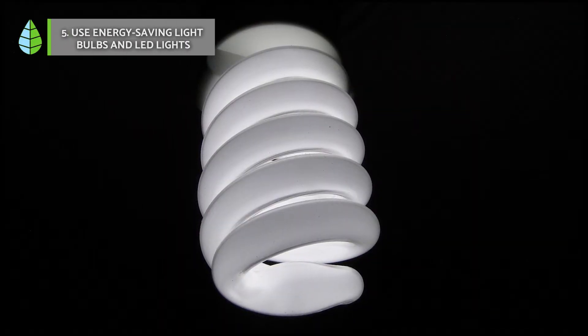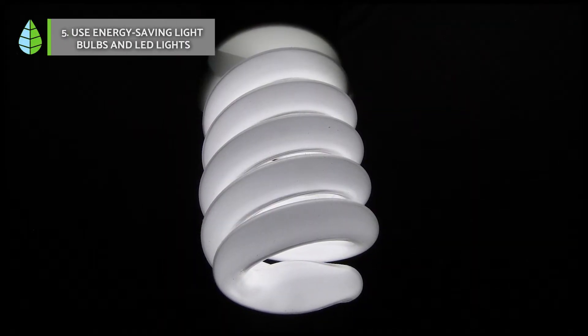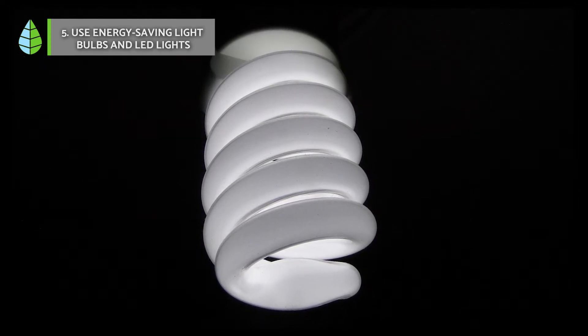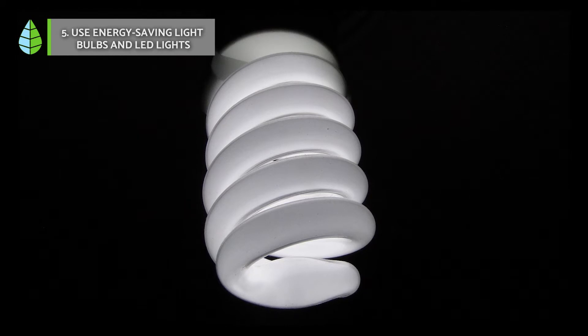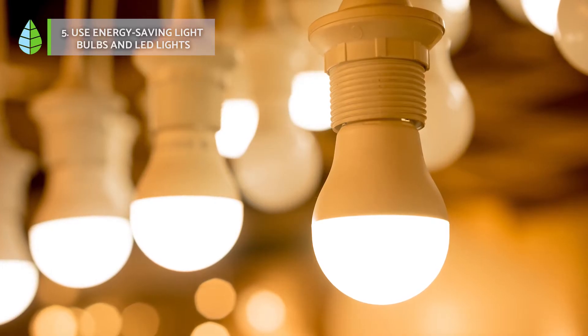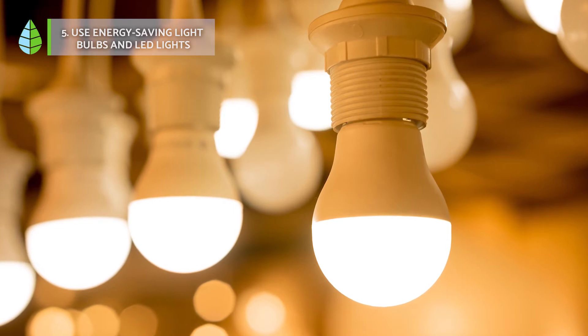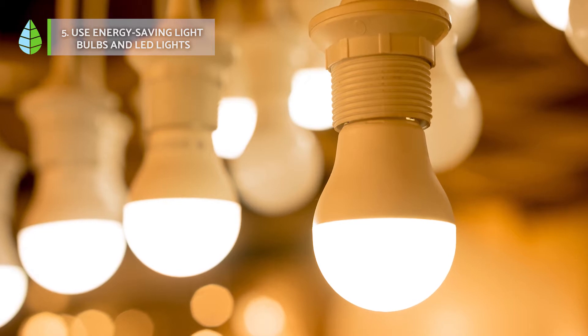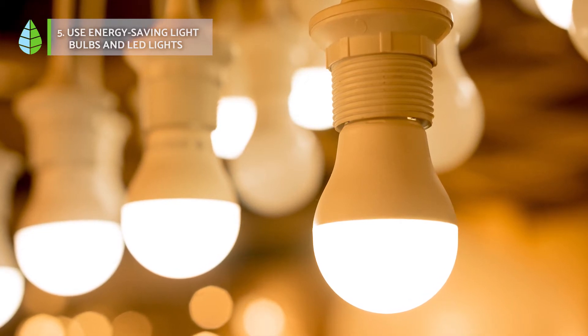Number 5: Use energy-saving bulbs and LED. Another good measure is to replace conventional light bulbs with energy-saving bulbs or LED light bulbs. Since they have the same output as traditional incandescent bulbs, consume less energy, and can last up to 10 months, they are much more profitable in the medium and long term.